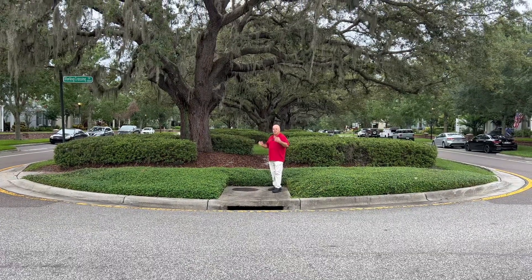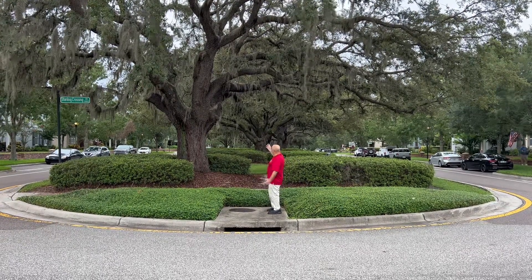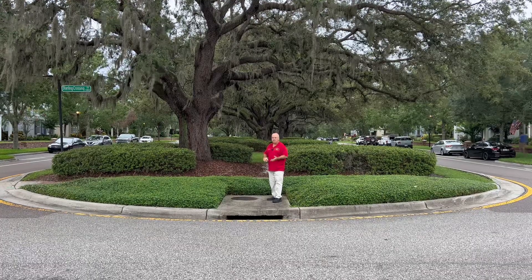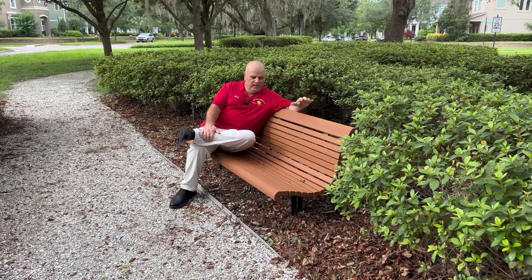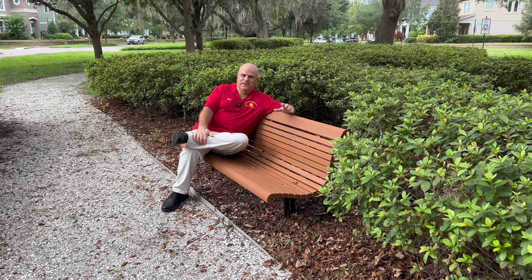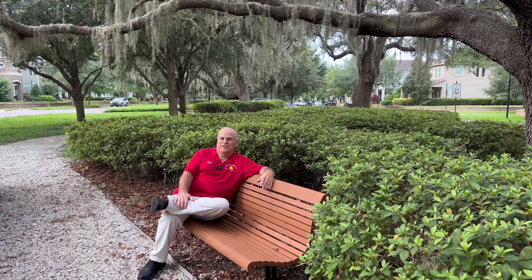Now I want to show you the natural beauty of Starling — and this is true of most of Fishhawk Ranch. You'll see beautiful old oak trees, look at the overhang. You have this great common area where you can see people walking, riding their bikes, running, all kinds of activities going on. This is at the very end of Fishhawk Ridge Boulevard. Along Fishhawk Ridge Drive, under the cover of all these trees, are park benches. So if you're out for a walk or doing exercise and you get tired, you have a place to rest and enjoy the nice shaded area. They thought of everything here in the Starling section of Fishhawk Ranch.